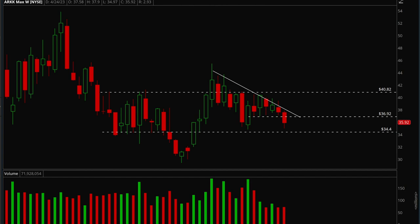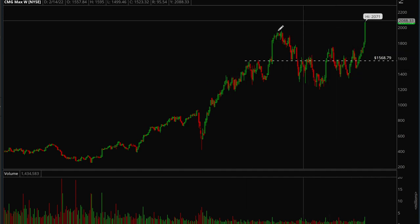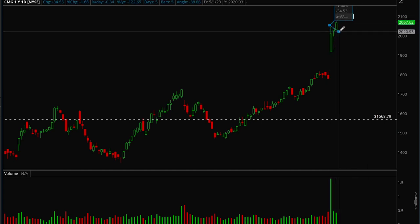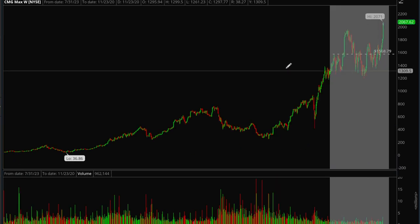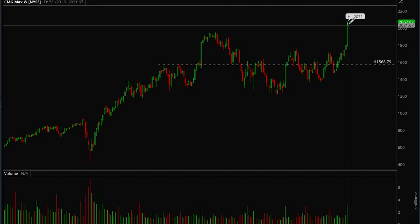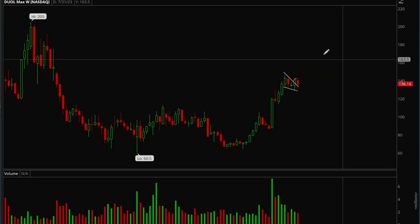TMG is also a name that's been making all-time highs — really really good action. It had a really nice earnings beat on Wednesday, formed a nice flag, took that out on Friday, and is just powering higher. This one is hitting all-time highs while the broader market is still consolidating, so it's definitely a stock you want to be paying attention to.